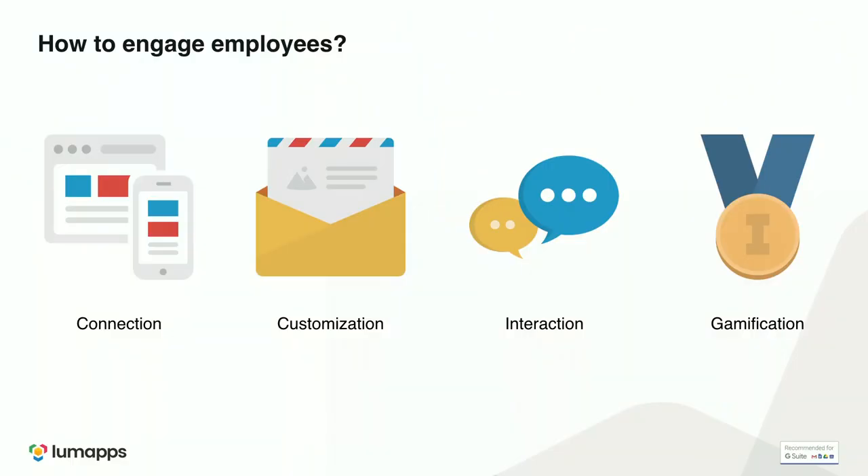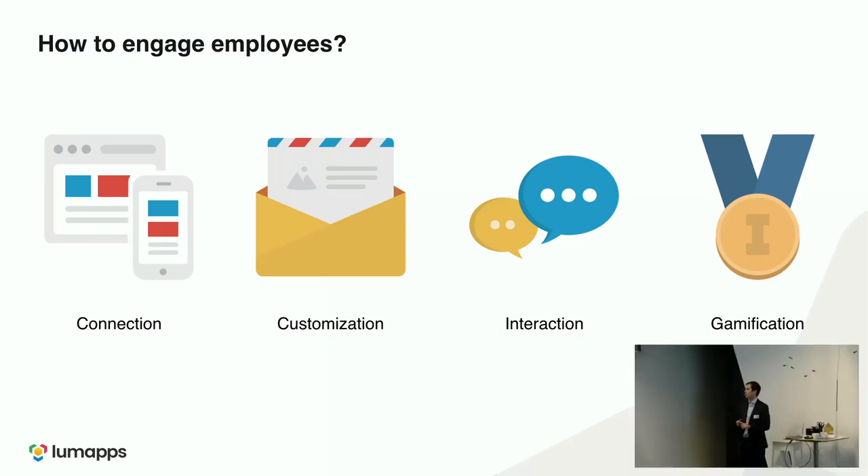How do we engage employees? We connect them through single sign-on linked to their Google profiles. Customization means that as a user, you see profiled news tailored to you. Interactions — we have a social portal where you can like, comment on news, documents, or posts. And there is a gamification feature: a points system that helps increase user adoption and traffic on the platform.